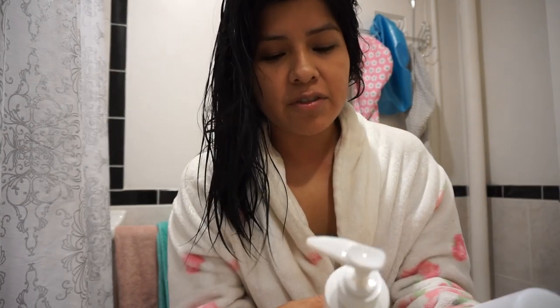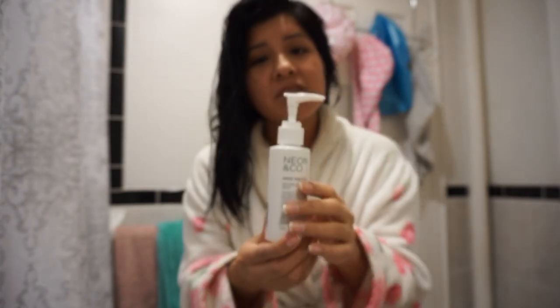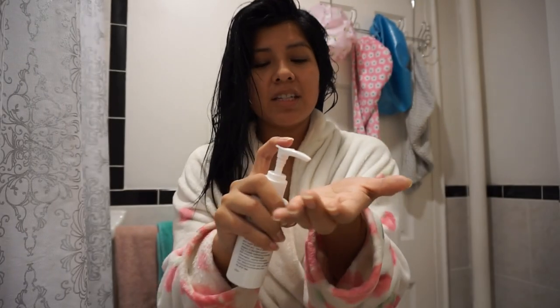Now I'm out of the shower, my hair is cleansed and washed. For the first of two products I literally put in my hair every time after washing, we're starting with the Neon & Co Frizz Fighter — looks like this, and it smells amazing. You only need one pump because look how much comes out — it's a lot. I rub it between my hands and add it to my hair mid-length, nowhere near my scalp, just on the mid-length.